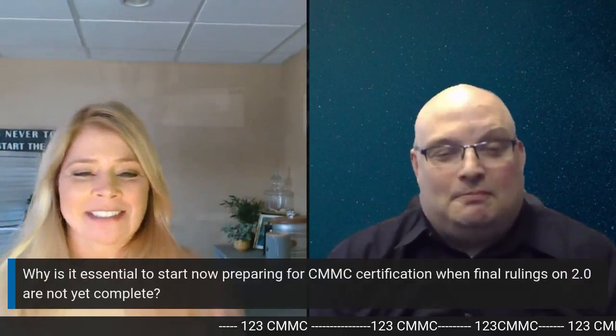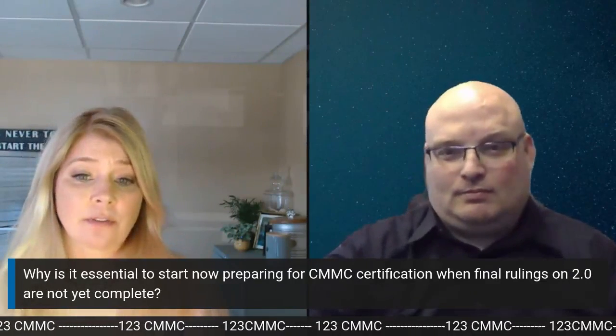Good to see you again, Dana. Good to see you too. All right, so today we're talking about contractor prep for CMMC. This is a good topic because I don't think we've really talked too much about the prep part before. Our first question is: why is it essential to start now preparing for CMMC certification when final rulings on 2.0 are not yet complete?